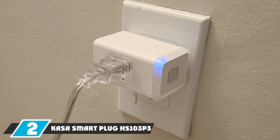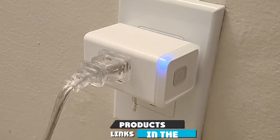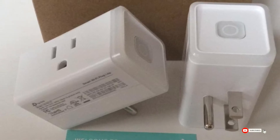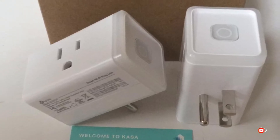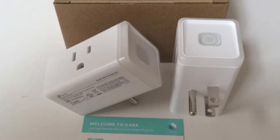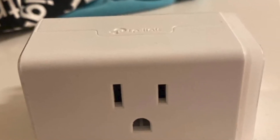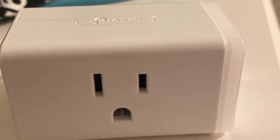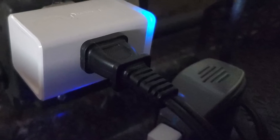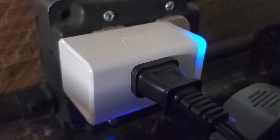Moving on to the next, at number two, we have the Kosta Smart Plug. This is a top pick if you want a basic smart plug that works with both Google Home and Alexa. One great feature is it can be controlled from anywhere using the Kosta app, and you can also use voice control with Alexa and Google Assistant. It doesn't require any hub, and it lets you set individual schedules and timers, plus a grouping feature to turn on and off multiple devices at the same time.